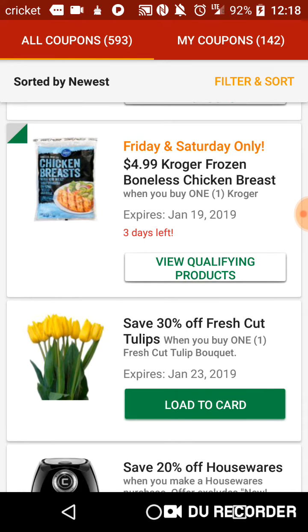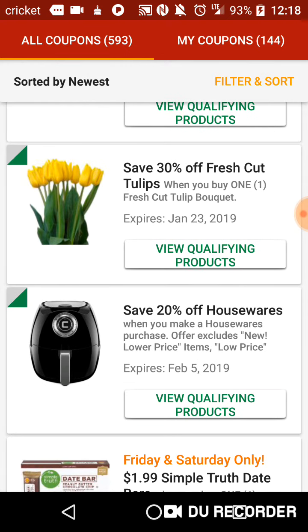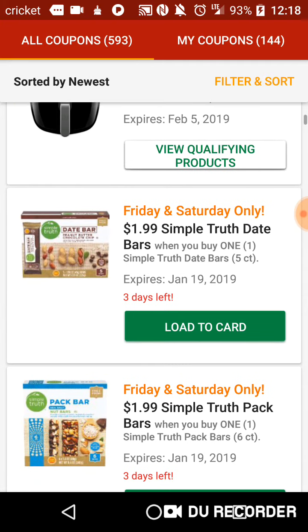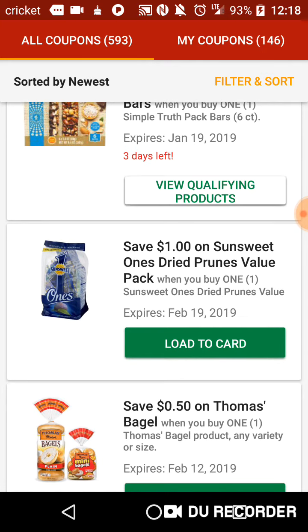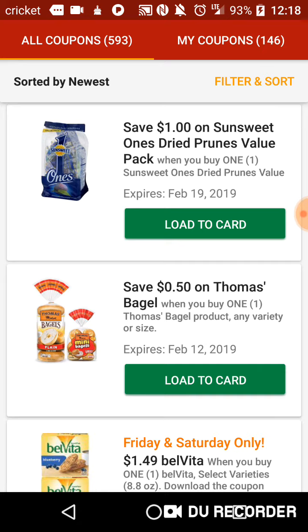30% off Fresh Cut Tulips — I don't know how you're going to do that one with it being in the middle of winter, but okay. 20% off Houseware Products. $1.99 Simple Truth Date Bars. $1.99 Simple Truth Pack Bars. $1.99 on Sun Dried Ones Dried Prunes Value Pack. $0.50 on Thomas Bagels.